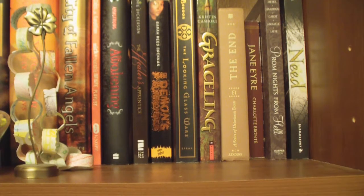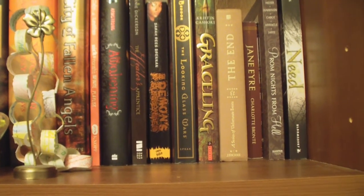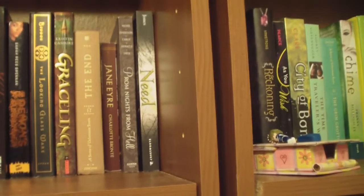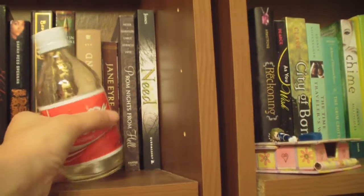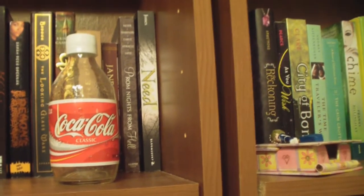Here's some more stuff. Graceling is also one of my classic favorites. I really like the Needs series, although I haven't really talked about it much. It's about killer fairies, or killer pixies, which is awesome.